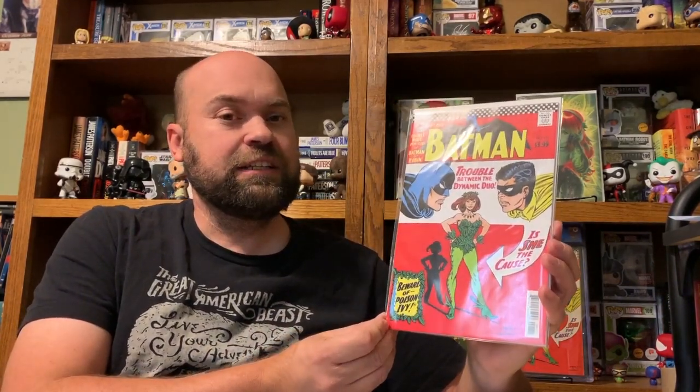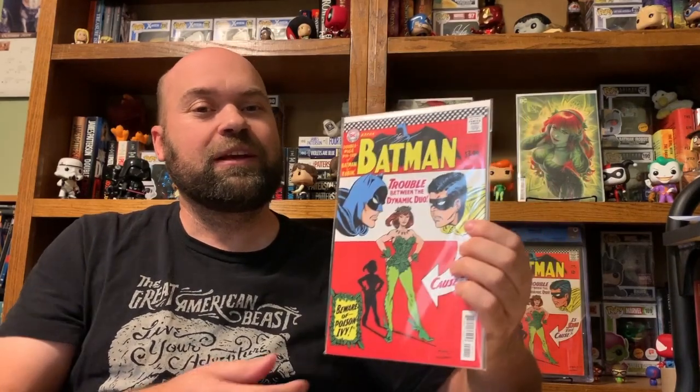If you are a big Poison Ivy fan and this is just not a book you could really afford right now, DC did recently put out a facsimile edition just this fall. That is basically the same book — it does say $3.99, so you need to make sure if you're trying to buy the original that it doesn't say $3.99. If you just want to get your hands on a copy and read that original story, this is probably an excellent option until you can swing that bigger book.